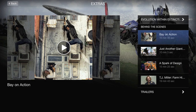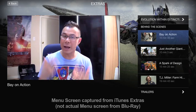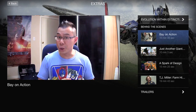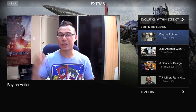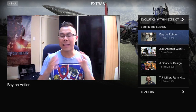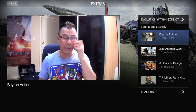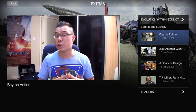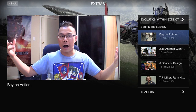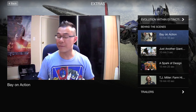First is a 10-minute, 45-second featurette called 'Bay on Action,' a behind-the-scenes look at the action that Michael Bay presents. He talks about a lot of interesting things, including a brand new camera system able to move inside a car and go outside of it, which was really cool. You also get your standard car chases and explosions discussed. It's a general but solid overview of the behind-the-scenes action as directed by Michael Bay.